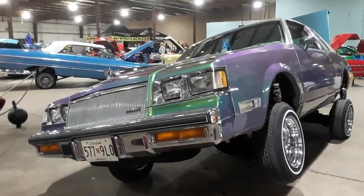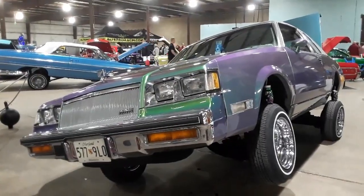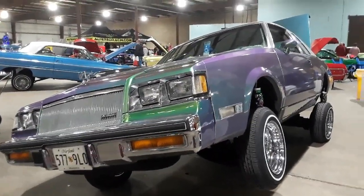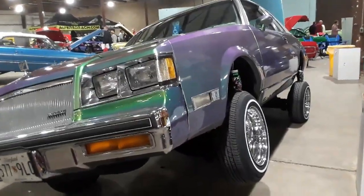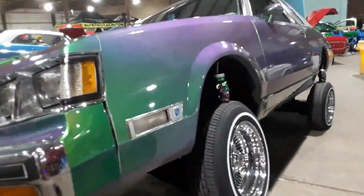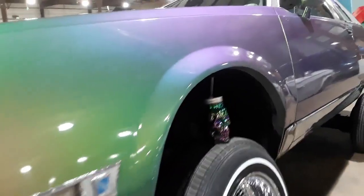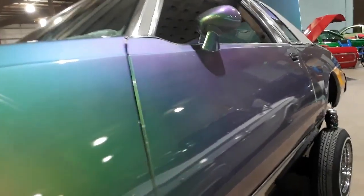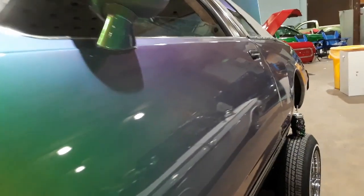This is Pam from NortheastWheelsEvents.com at the 2019 East Coast Indoor Nationals in Timonium, Maryland. We're checking out the lowriders here. These cars are just a remarkable subculture and it's very rare up here in the Northeast.